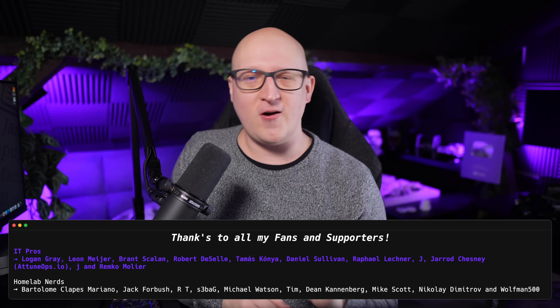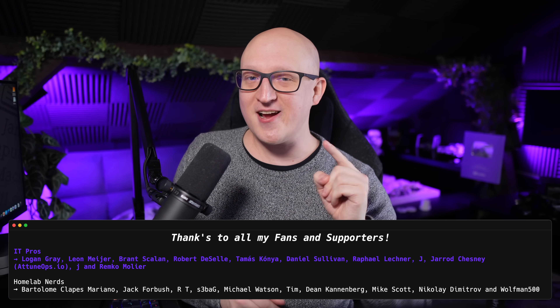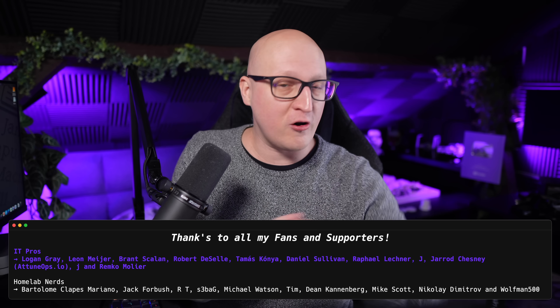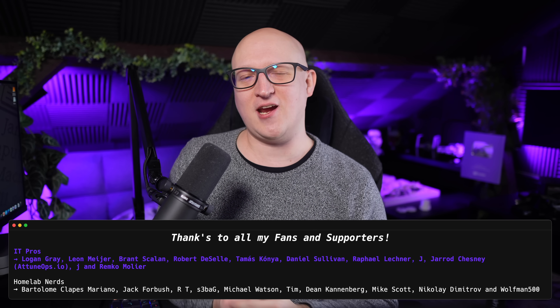Those were all the hardware upgrades, benchmarks, and power consumption tests for my secondary Proxmox node. I hope you enjoyed this video and it gave you some ideas for your next home server build. If you want to watch more content for homelab enthusiasts and tech people like us, please like and subscribe. A big thanks to all my supporters and channel members — I'll catch you in the next video. Take care, bye-bye.